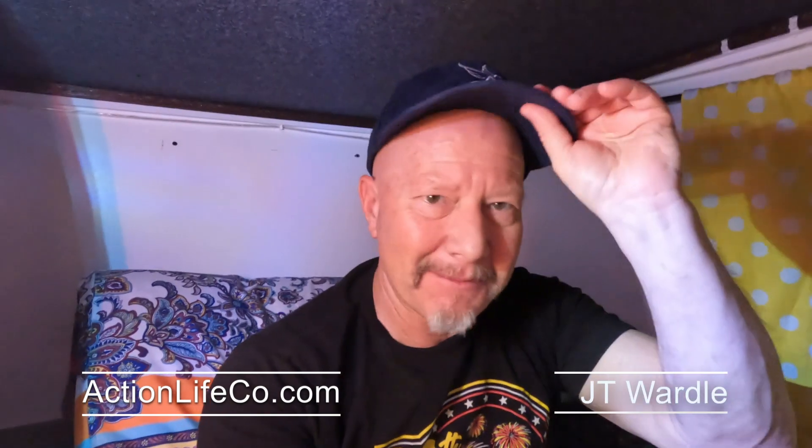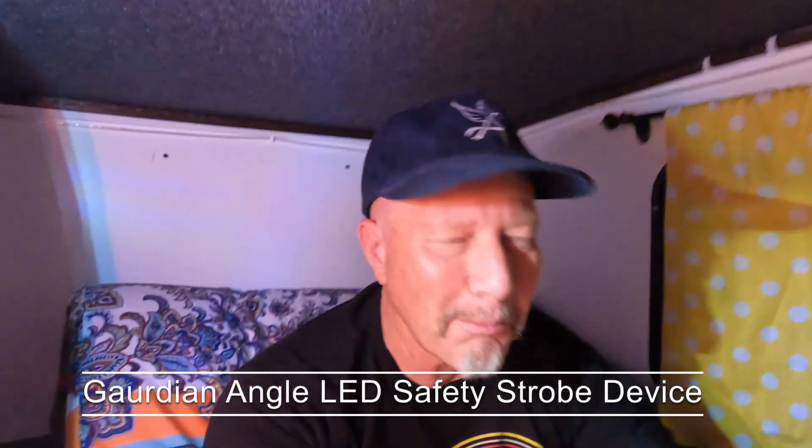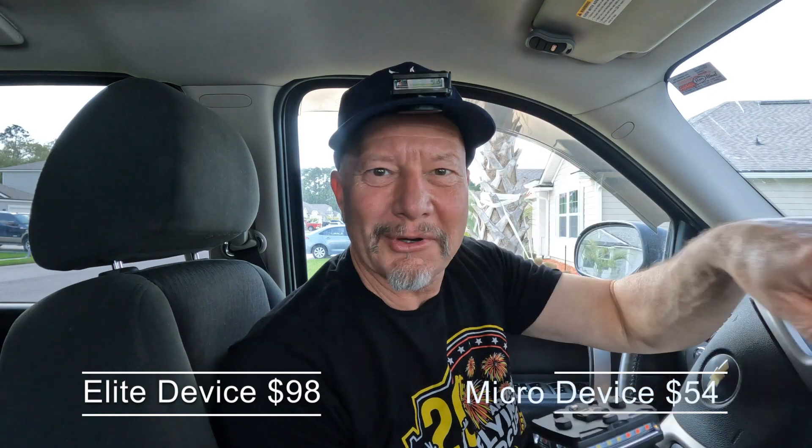Hey friends, JT Wardle here with ActionLifeCo.com. I'm here inside my camper. Guess what I'm using for light? That's right — the world's best safety strobe multifunctional LED light. $98 for the Elite, $54 for the Micro, and you get a 10% discount.